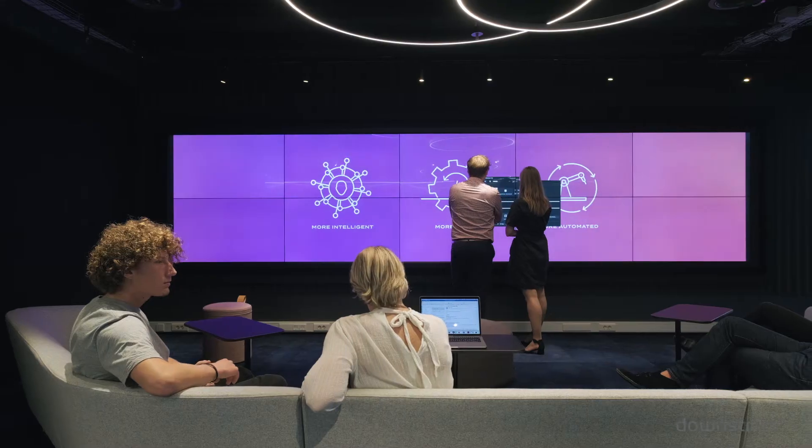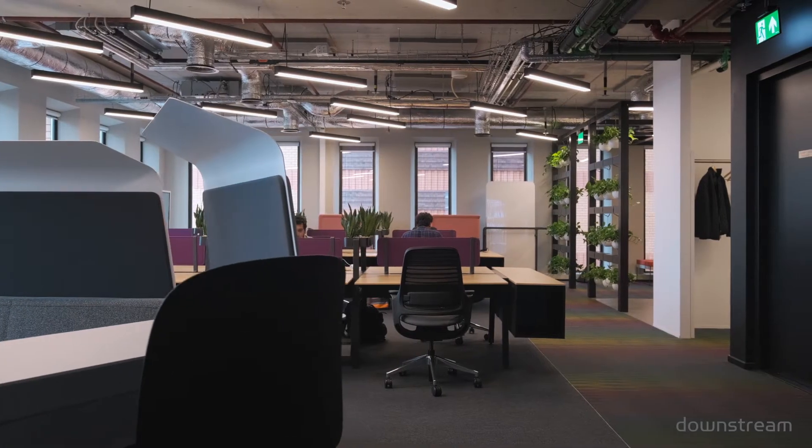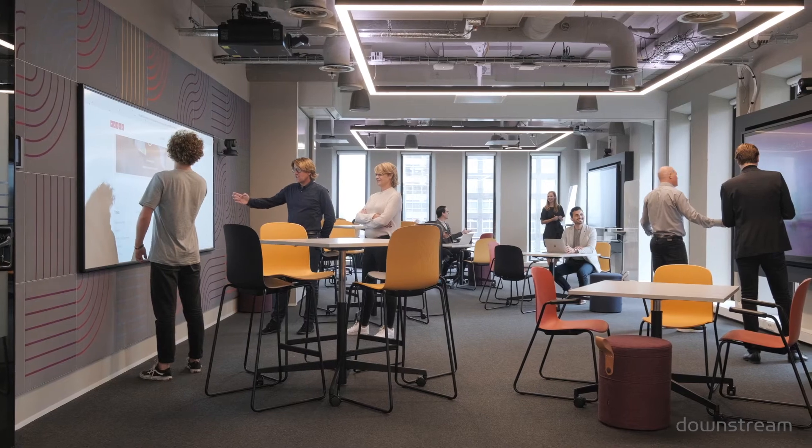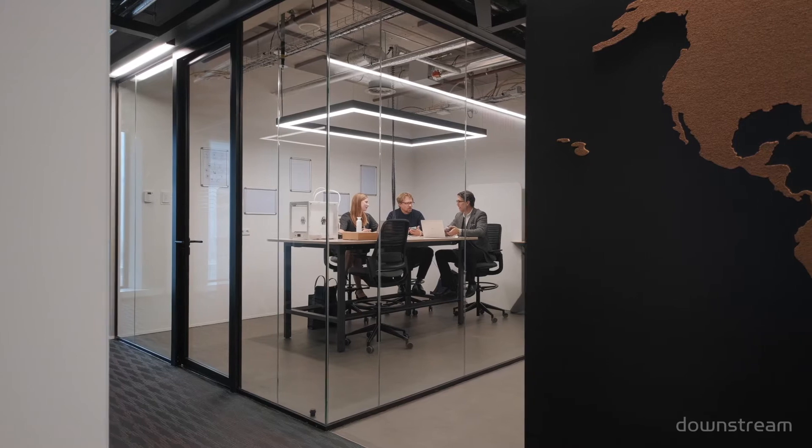The Paceport facility brings together four key design features woven together in one comprehensive environment: the Innovation Showcase, the Agile Development Labs, the Collaboration and Think Space, and the Prototype and Makerspace. All these environments come together into one unique facility that is really a benchmark for the Netherlands and the world for TCS.